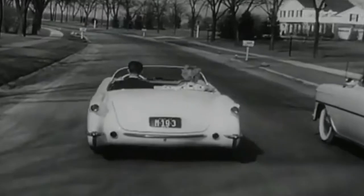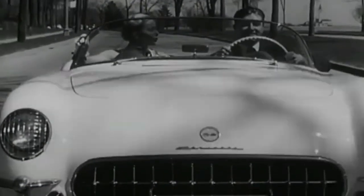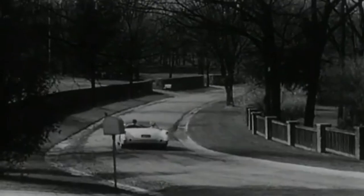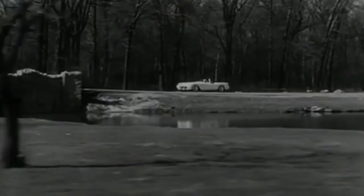After it made its way around the country in the auto show circuit in 1953, this special Corvette was parked in the lobby of the General Motors building in Detroit for public display. Later, it went back to the engineering department and was used as a test car for performance.